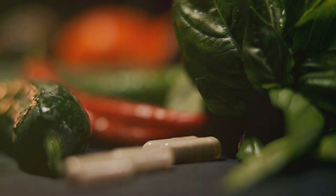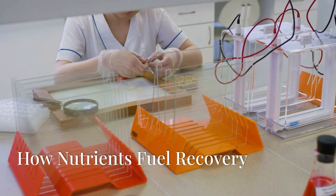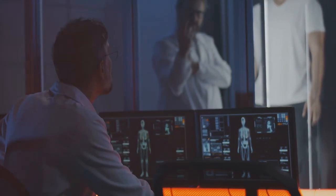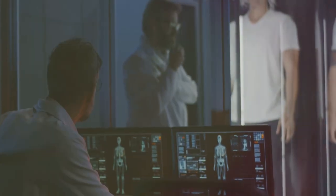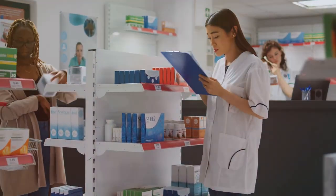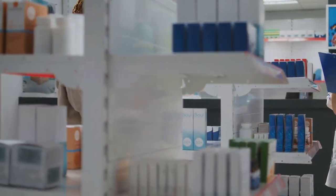The answer is clear: prioritize nutrient-rich foods. Scientific research has illuminated the fascinating ways in which specific nutrients directly impact the healing process. Studies consistently demonstrate that inadequate intake of certain vitamins, minerals, and macronutrients can significantly hinder recovery, leading to delayed wound healing, increased infection risk, and prolonged pain.